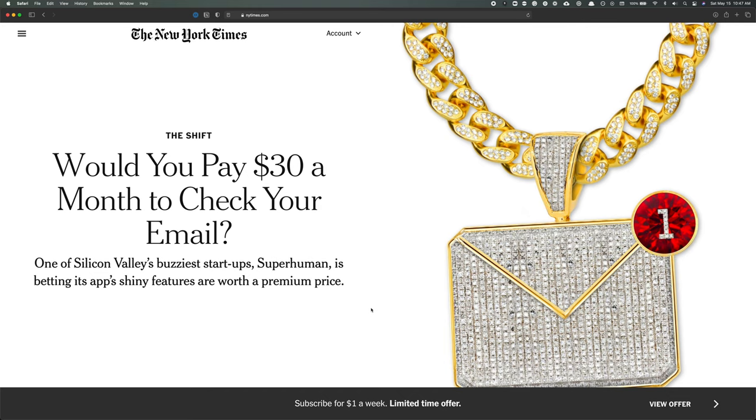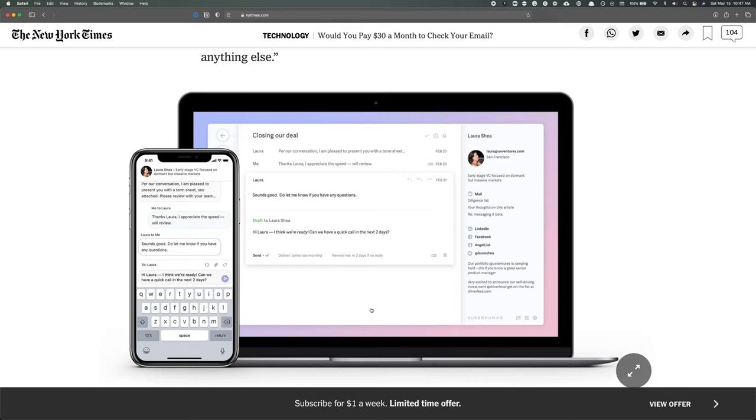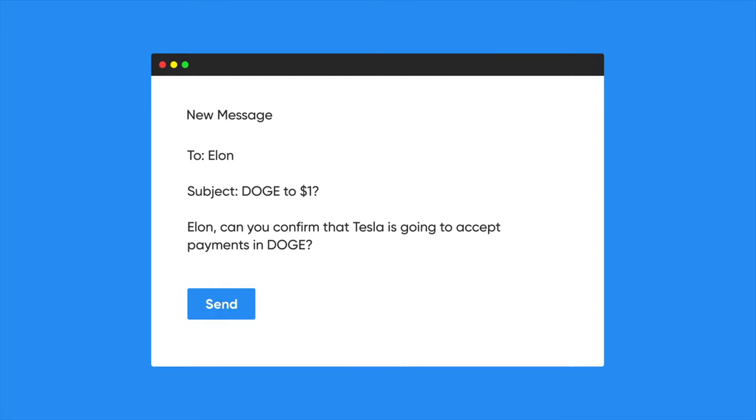Very few great companies get to where they are without having a major misstep, and Superhuman is no exception. In the middle of 2019, they were getting a lot of press following a big round of funding, and it surfaced at the time that the product included a feature that many would consider invasive. The feature is called read statuses. Normally, when you send an email, you have no way of knowing whether the recipient even opened it.